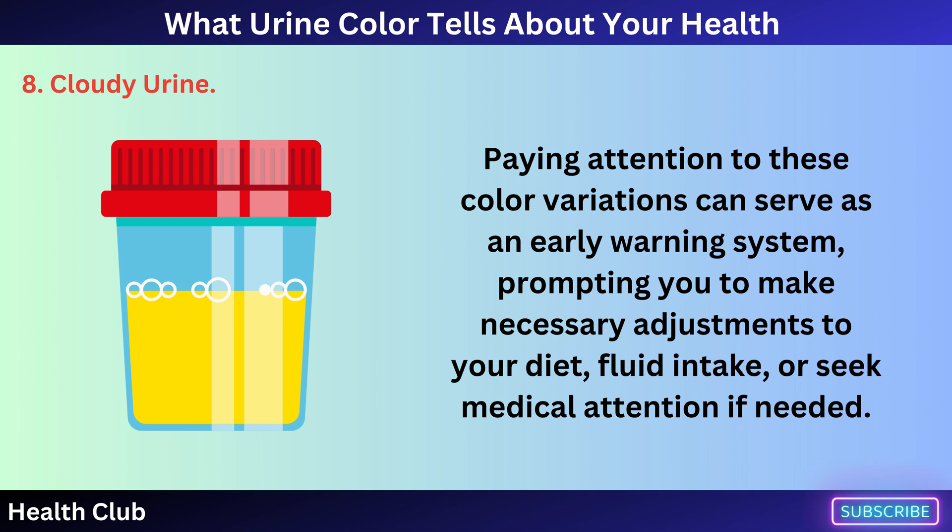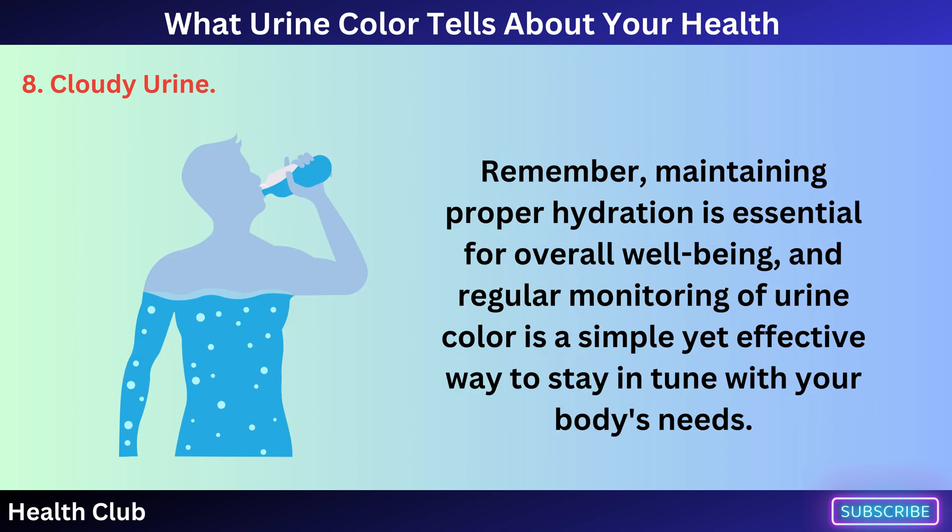Paying attention to these color variations can serve as an early warning system, prompting you to make necessary adjustments to your diet, fluid intake, or seek medical attention if needed. Remember, maintaining proper hydration is essential for overall well-being, and regular monitoring of urine color is a simple yet effective way to stay in tune with your body's needs.